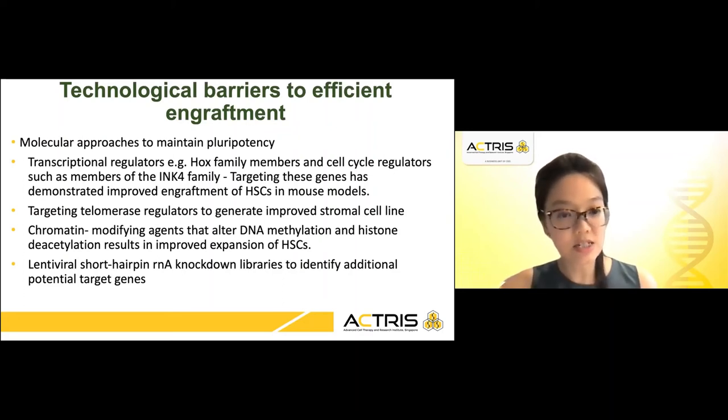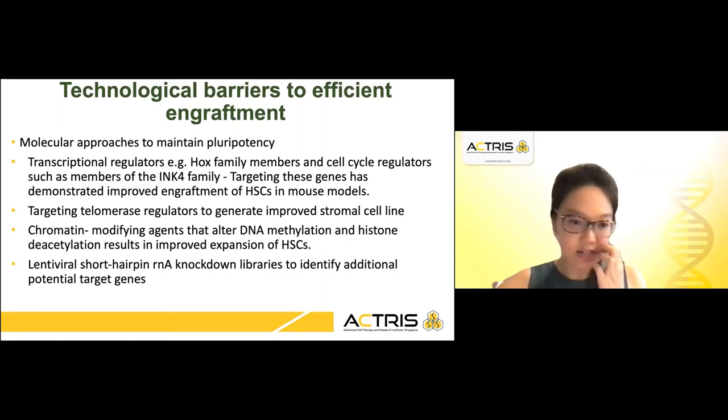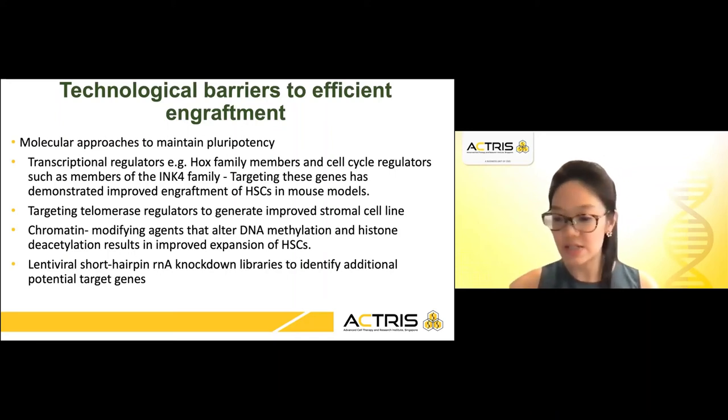Targeting telomerase regulators has also shown improved engraftment. Chromatin modifying agents that alter DNA methylation and histone deacetylation result in improved expansion of HSCs. Attempting to identify potential target genes through lentiviral short hairpin RNA knockdown libraries is also another area of active research.